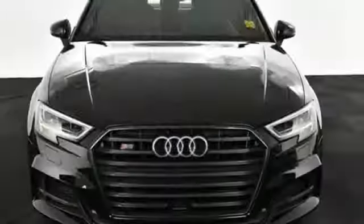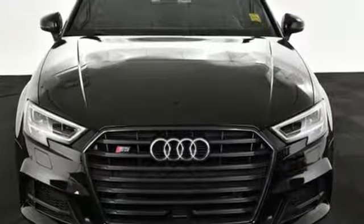Revolutionary engineering, progressive design. Audi. Hurry in today for a test drive.